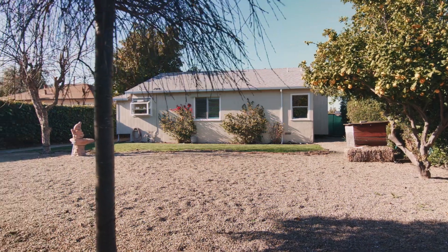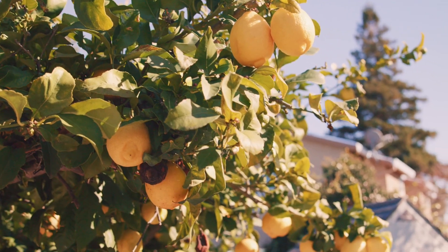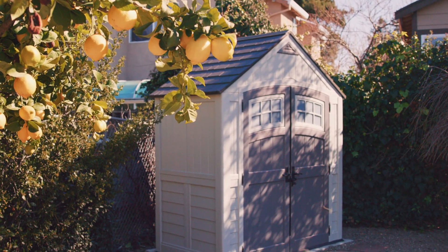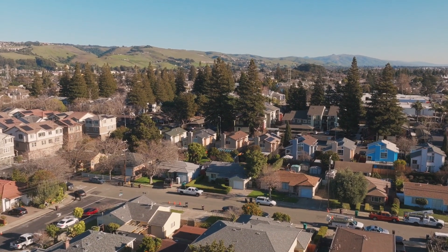Make an appointment today to visit 124 Faganda Street and see all that it has to offer, whether you're looking for a starter home or just want to upgrade to a more comfortable place. This property is worth a look.